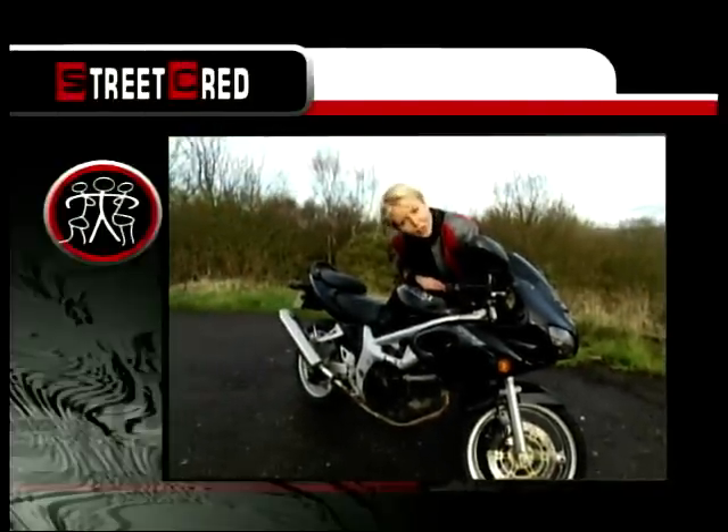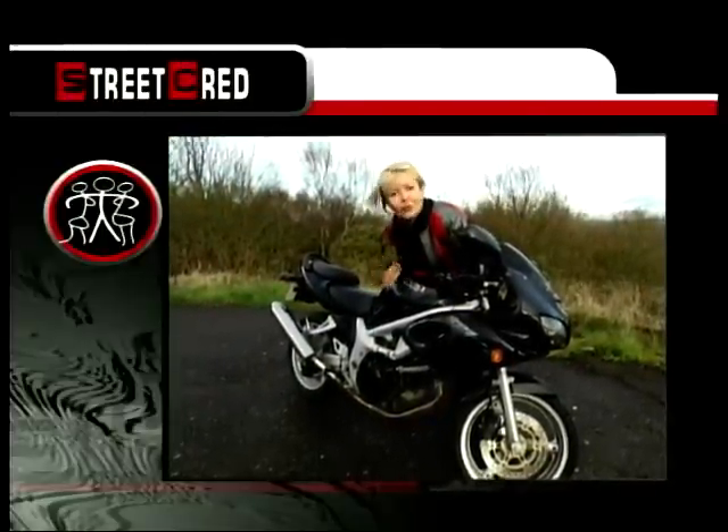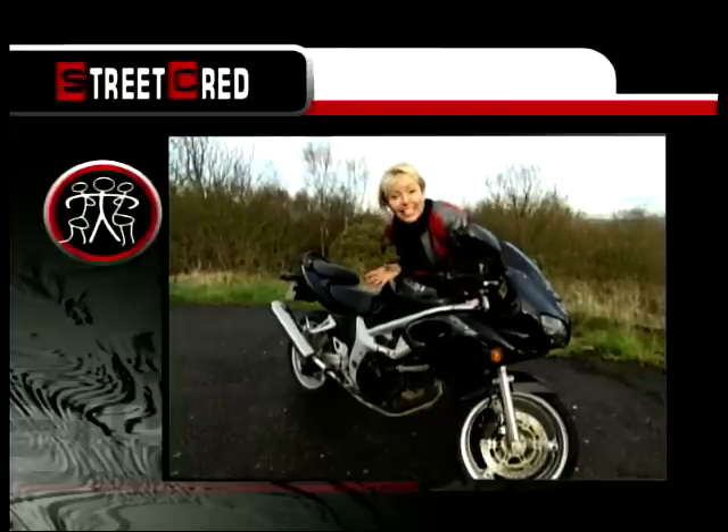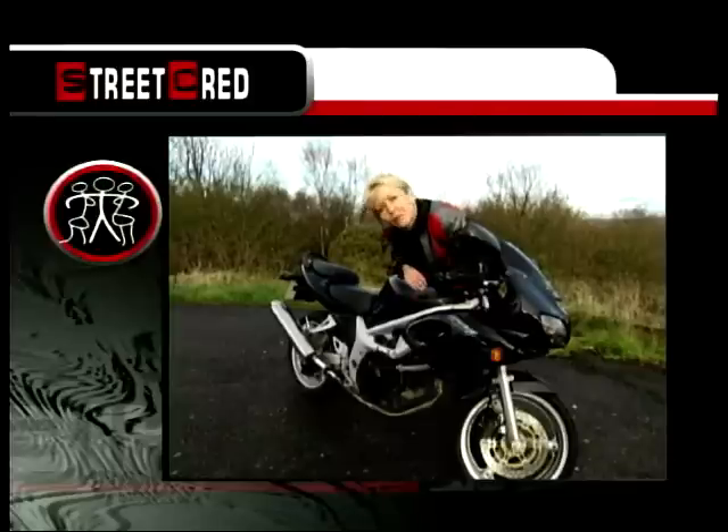Now let's talk street cred for a minute. This isn't a bad looking bike — it will blend in with most other bikes at the traffic lights, it doesn't exactly jump out at you. But if you want to go the whole hog, fit a natty little exhaust on the bike and it'll sound just like a proper Superbike. For that, it earns a street cred figure of 7 out of 10.